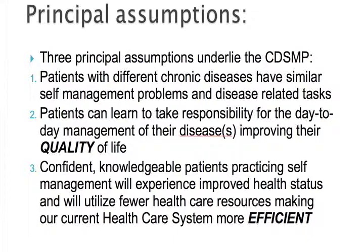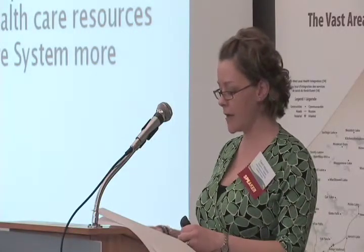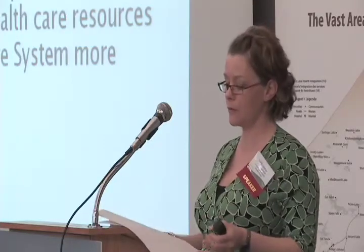Evaluation — and that's an important component — was done by Dr. Kate Lorig and her team at Stanford. There were a thousand people that participated in a randomized controlled test of this program, and they were followed up to a period of three years.